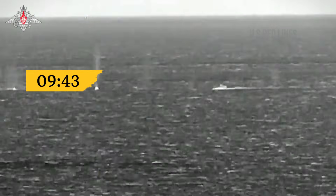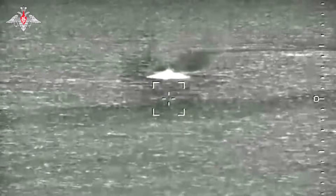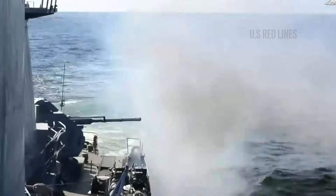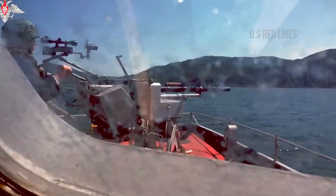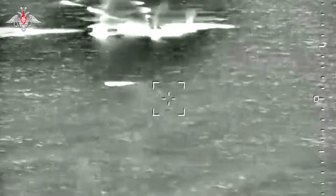At 9:43, two gray silhouettes cut across the horizon from the port. A Mangust-class and a Raptor-class patrol boat emerge to intercept — the gatekeepers of the harbor perimeter. The Mangust, having a more stable firing position as it exits the breakwater, immediately unleashes a barrage with its heavy cannon. Rhythmic thumps dominate the area.